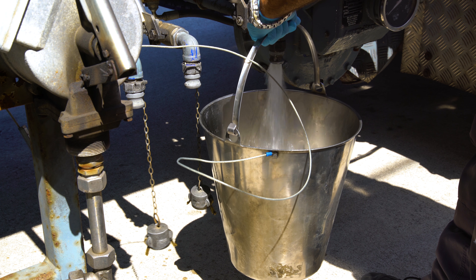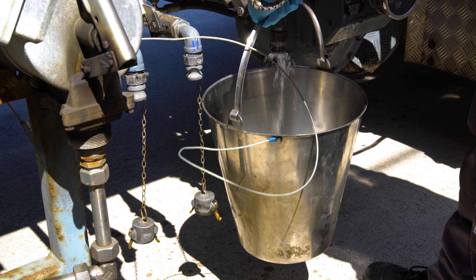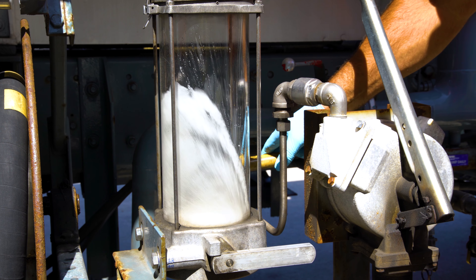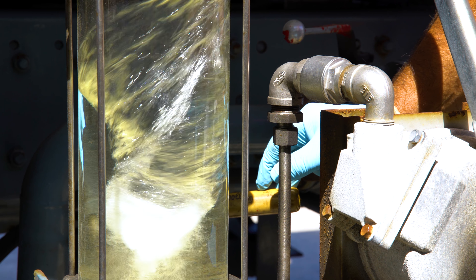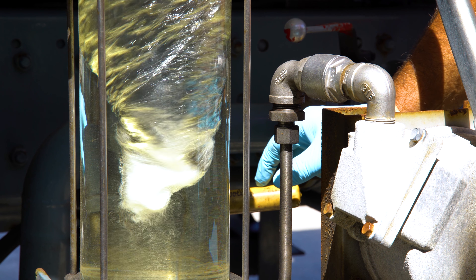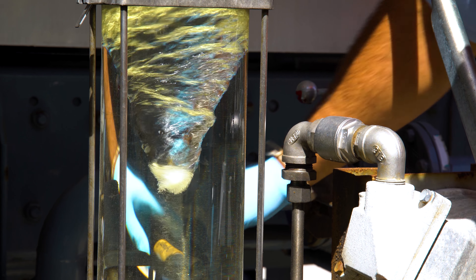Water drains and water checks should be carried out on a daily basis. As you can see here, a vortex is created, and if there is any suspended water or dirt this will be noted at the bottom of the vortex.